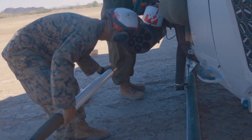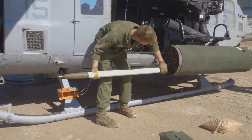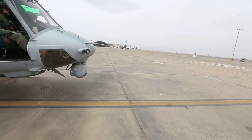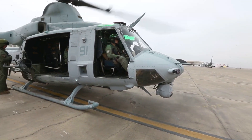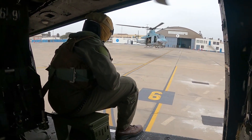In terms of armaments, the UH-1Y Venom is capable of carrying a variety of weapons, including rockets, missiles, and machine guns. It also has a hoist system that can be used for search and rescue missions, as well as a cargo hook that can be used to transport equipment and supplies.